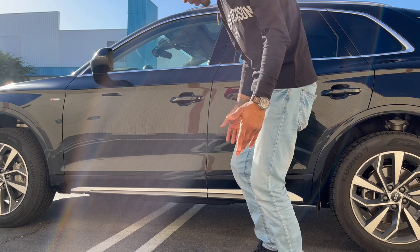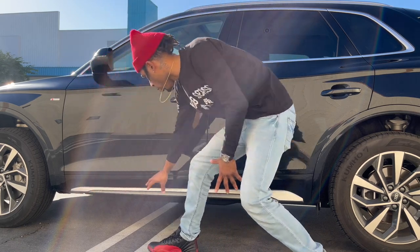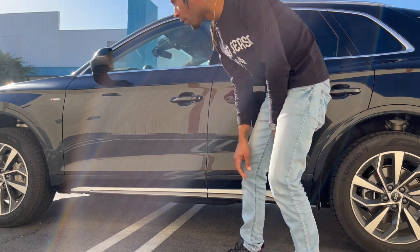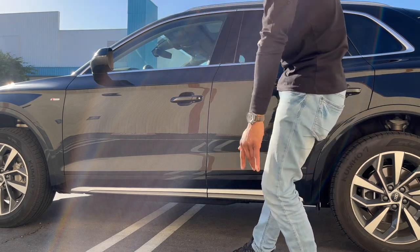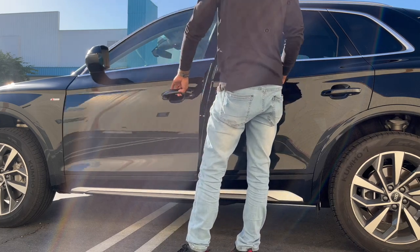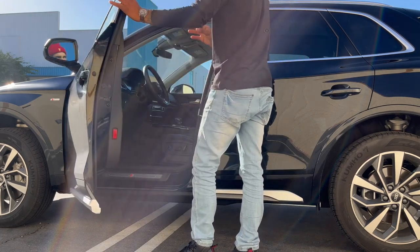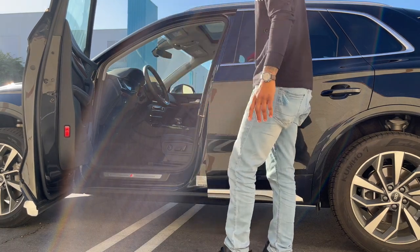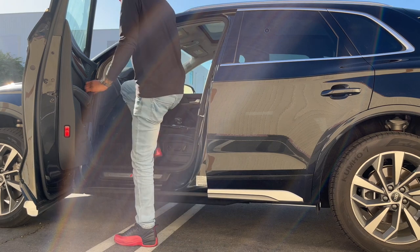First thing I notice is this chrome plate right here at the bottom — that's a real nifty touch, very eye-catching. I like that. Very subtle differences between this Audi and the 2020 version.